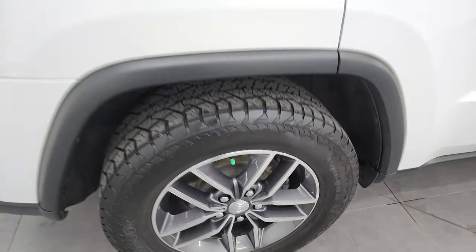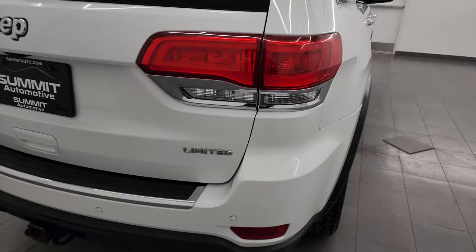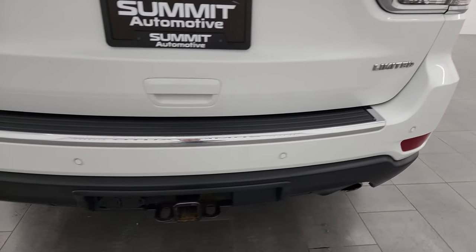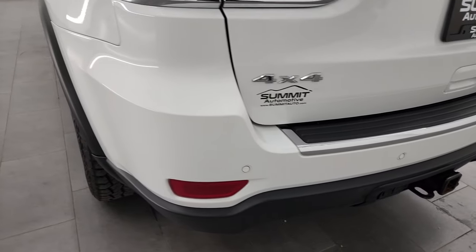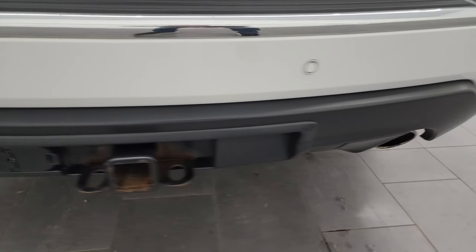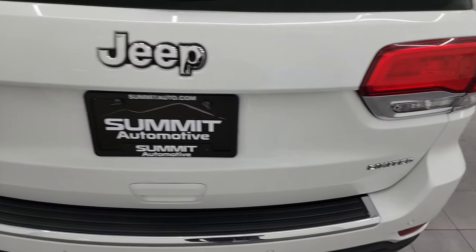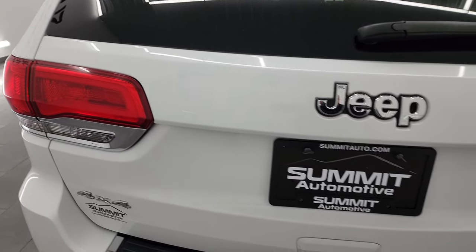All Grand Cherokees come with four-wheel disc brakes — probably one of the safest vehicles on the road is the Grand Cherokee. Coming around to the back, the rear bumper is in great shape. It does have the backup parking sensors, full towing package which includes receiver hitch, 4-pin and 7-pin wiring, and you get the chrome-tipped exhaust. The rear gate is in really nice condition and you also get LED tail lamps.